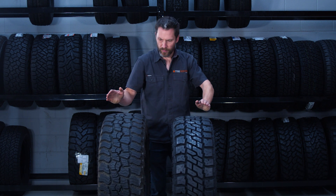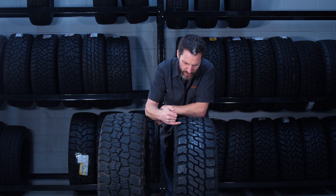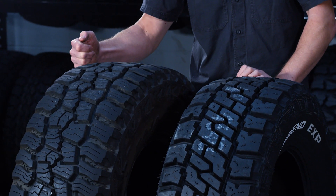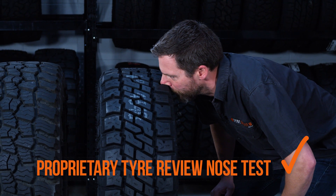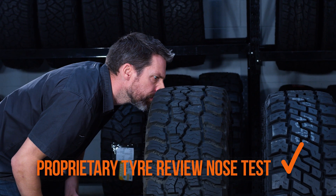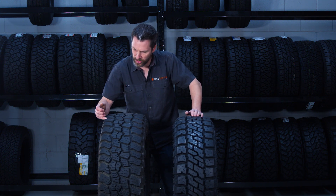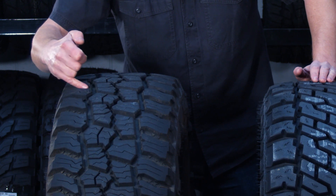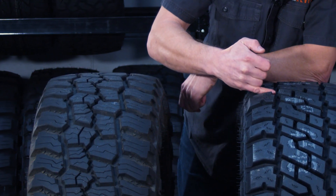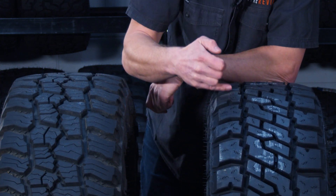Looking into it a bit more, the shoulder lugs in the EXP are actually wider than what you're looking at with the Baja Boss — we'll slip in a little tread depth gauge here for you. The centre blocks and the whole tread pattern of the Baja Boss has some interesting variation too, because these shoulder blocks are not all one consistent width in terms of the gaps between them, while the EXP is perhaps a little bit more consistent in the width between blocks.